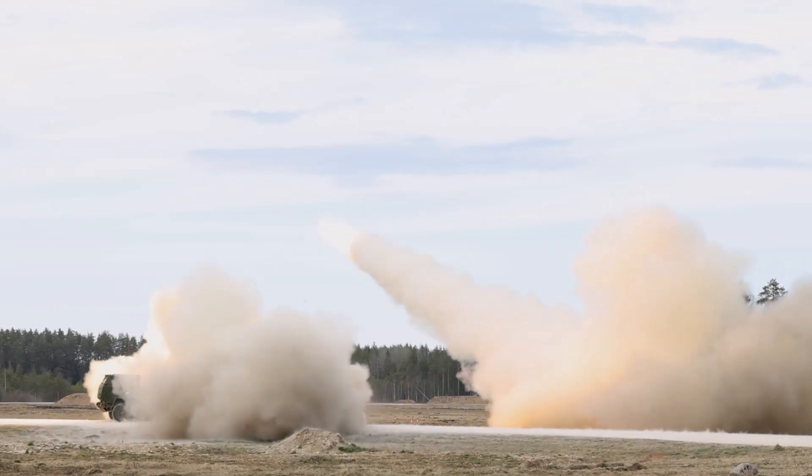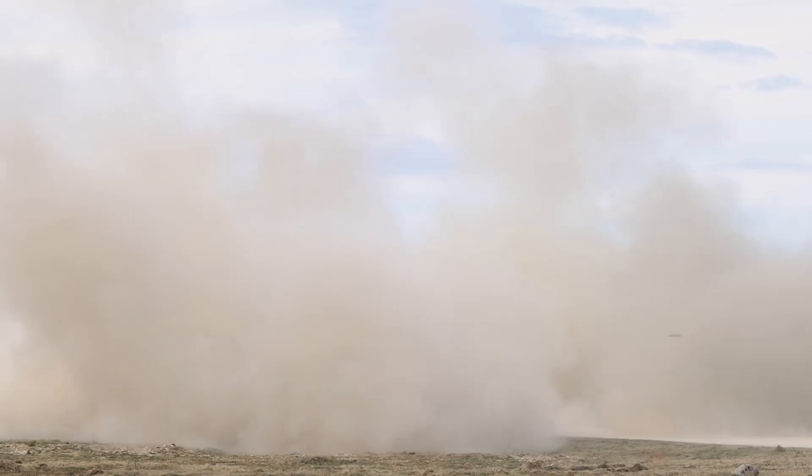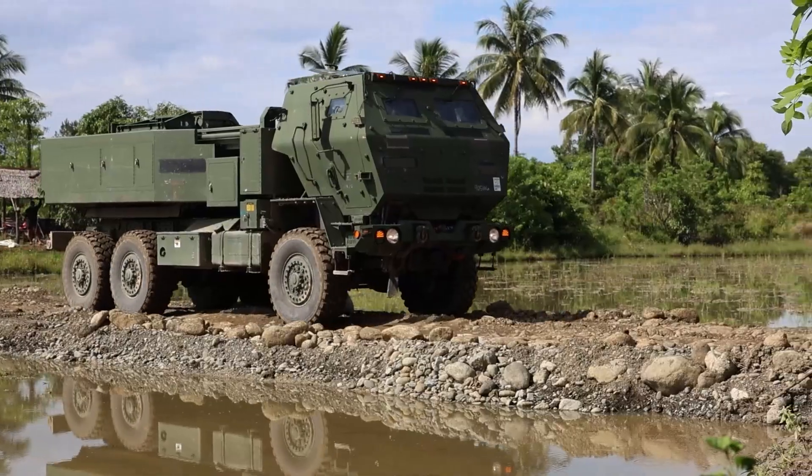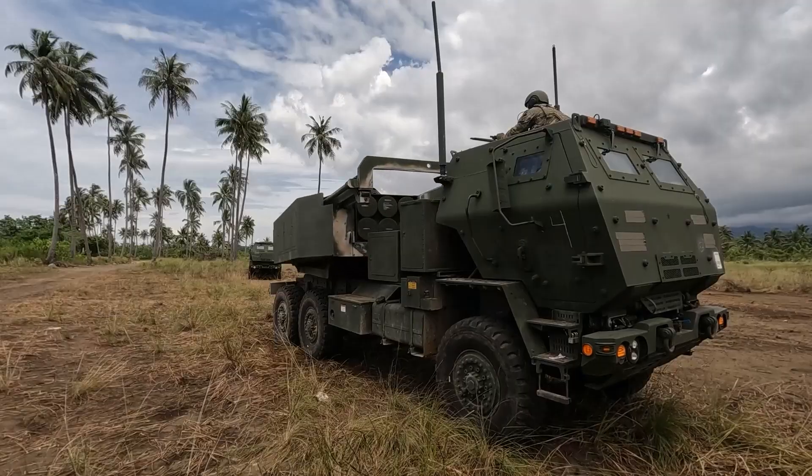By 2005, HIMARS was declared fully operational. What set it apart was not just its weight and mobility, but its ability to fire the same family of rockets and missiles as the MLRS, giving it both flexibility and lethal punch.